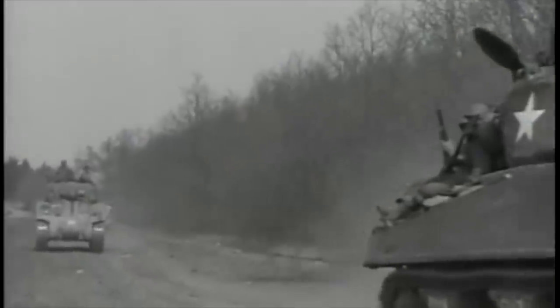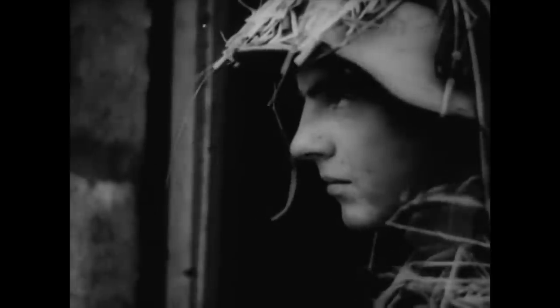The respite this afforded the enemy allowed Hitler the opportunity to firstly sort out proper defences in the West, and to plan an offensive to stop Patton completely.